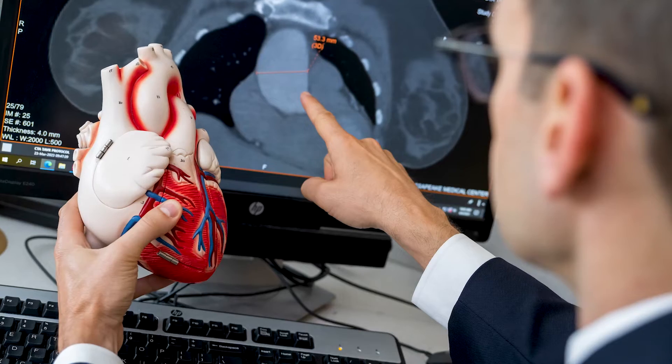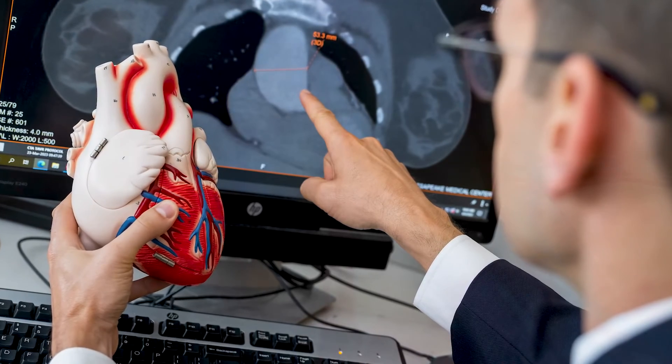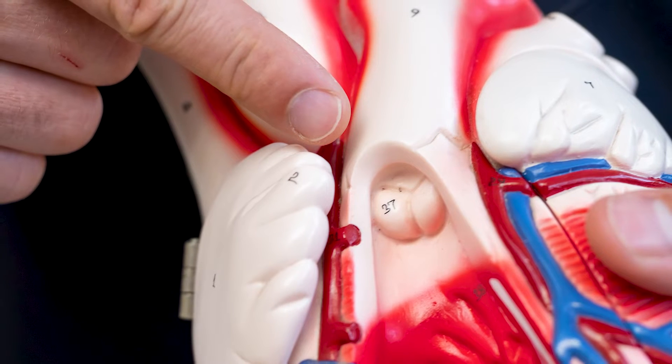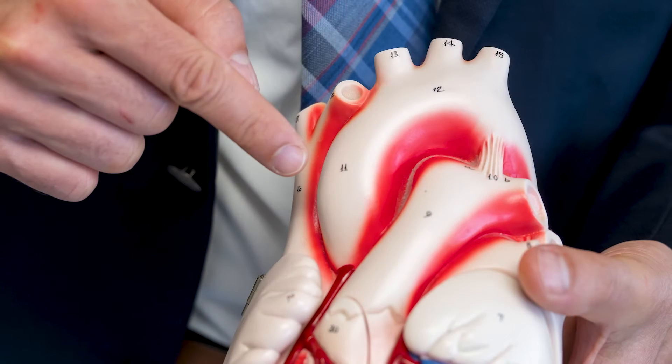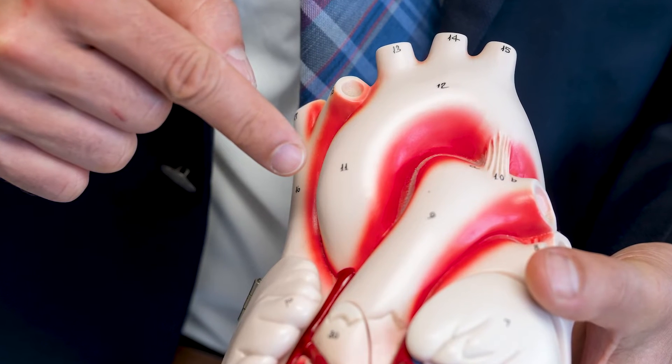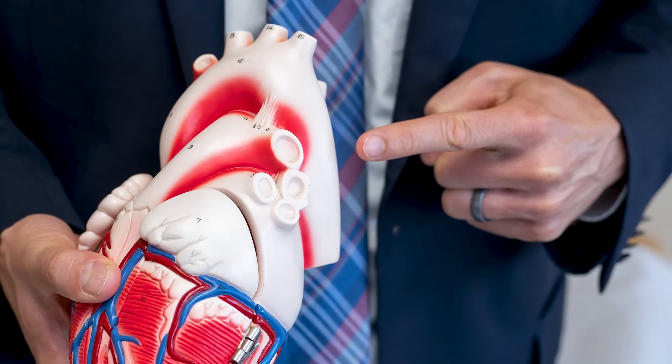An ascending aortic aneurysm is an enlargement of that first part of the aorta. That can either be close to the valve, which is called a root aneurysm, or further up closer to the arch, which can be an arch aneurysm, or it could be part of the descending thoracic aorta.